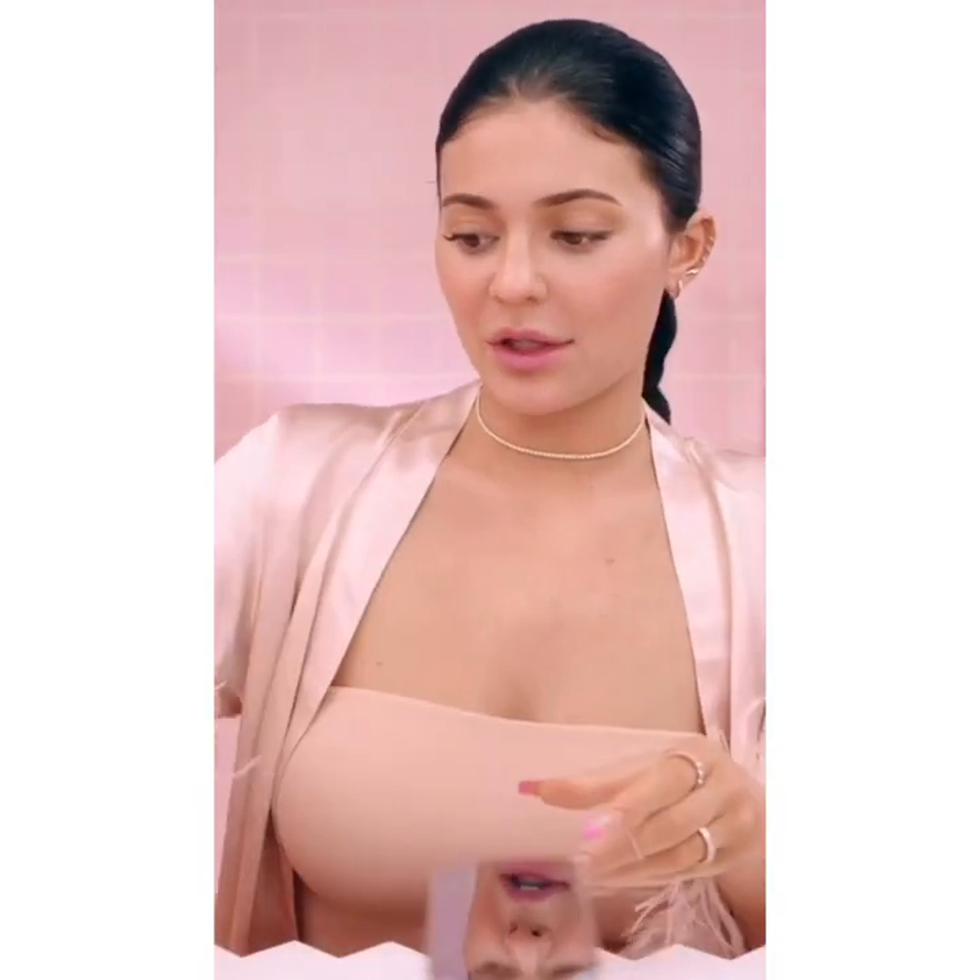Starting with my face wash — probably my favorite product in the line. It just makes my face feel so clean, and it also retains your natural moisture. You really only need one pump; it goes a long way.